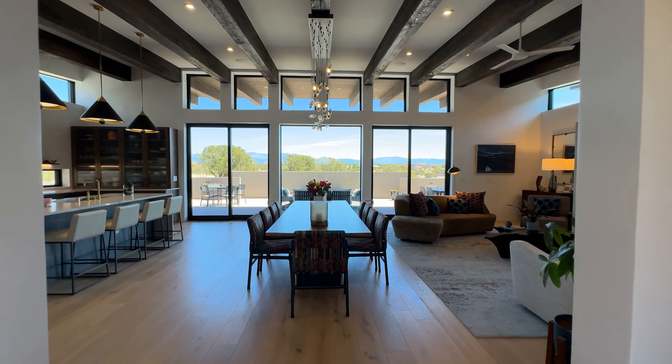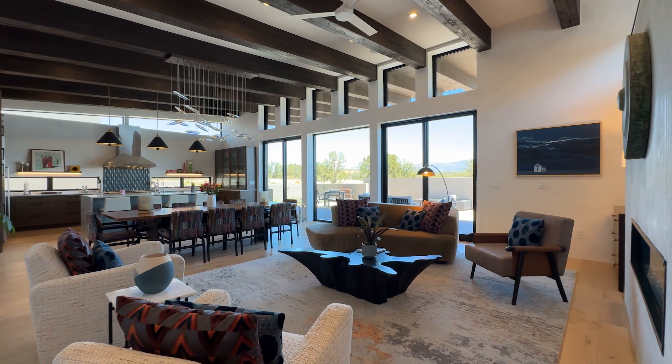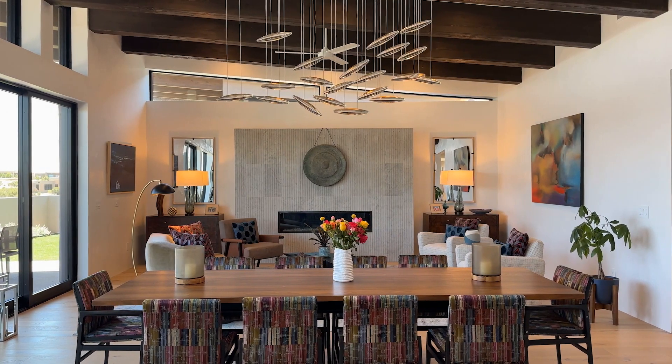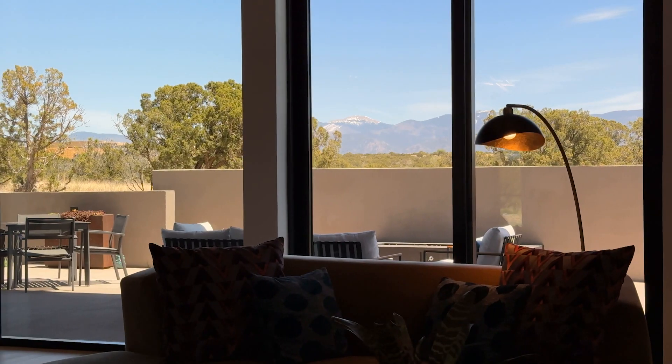Upon entering, you are immersed in the magnificence of the dramatic views. The open-concept living kitchen-dining area has eight-foot by seven-foot glass doors and clerestory windows, which allow the Santa Fe skies to be ever-present.